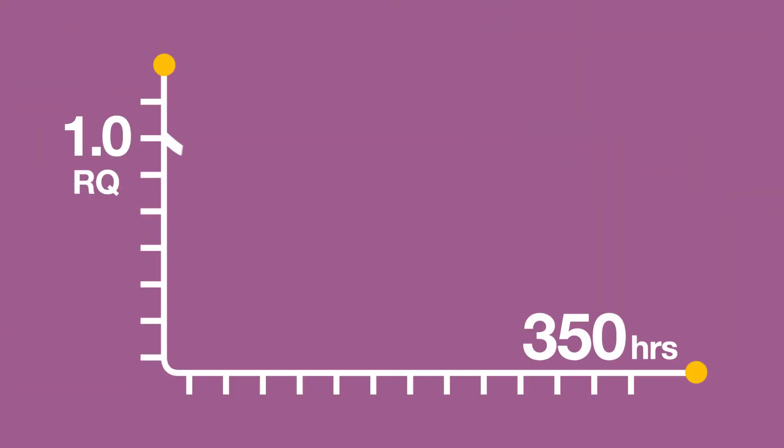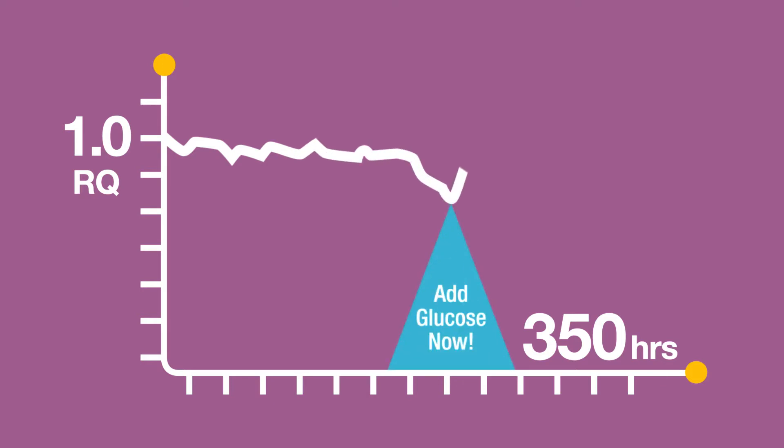From this information, respiration metrics such as oxygen consumption and carbon dioxide production can be tracked to monitor the process and ensure viable cells.